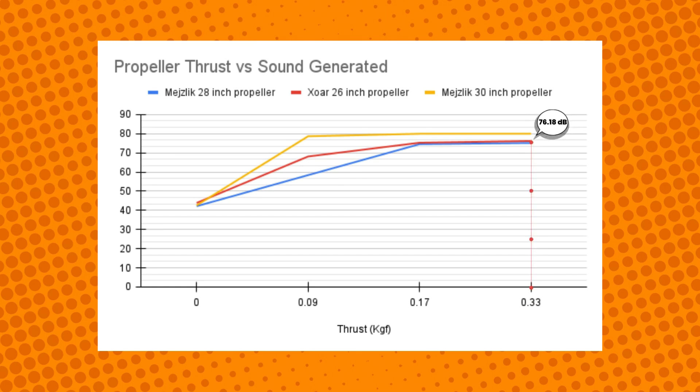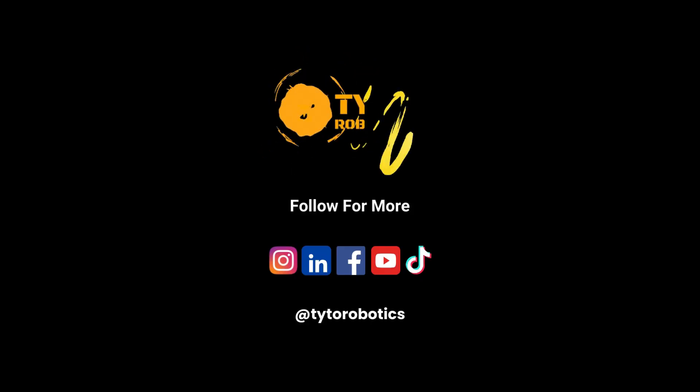Next is the XOR 26-inch propeller, which produced a maximum of 76.18 decibels at the 0.33 kgf mark. Finally, the 28-inch Mejzlik propeller made the least noise with a maximum of 75.15 decibels at 0.33 kgf. We hope that you enjoyed this video!